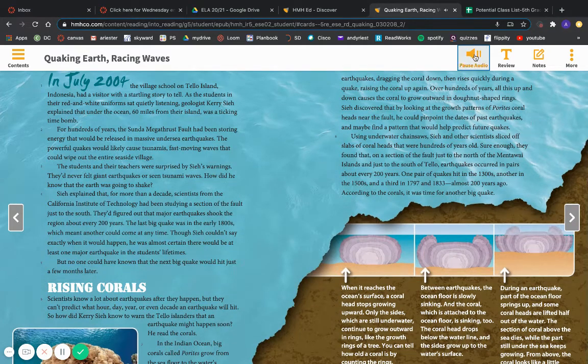In July 2004, the village school on Telo Island, Indonesia, had a visitor with a startling story to tell. As the students in their red and white uniforms sat quietly listening, geologist Cary C. explained that under the ocean, 60 miles from their island, was a ticking time bomb. For hundreds of years, the Sunda Megathrust Fault had been storing energy that would be released in massive undersea earthquakes. The powerful quakes would likely cause tsunamis — fast-moving waves that could wipe out the entire seaside village.